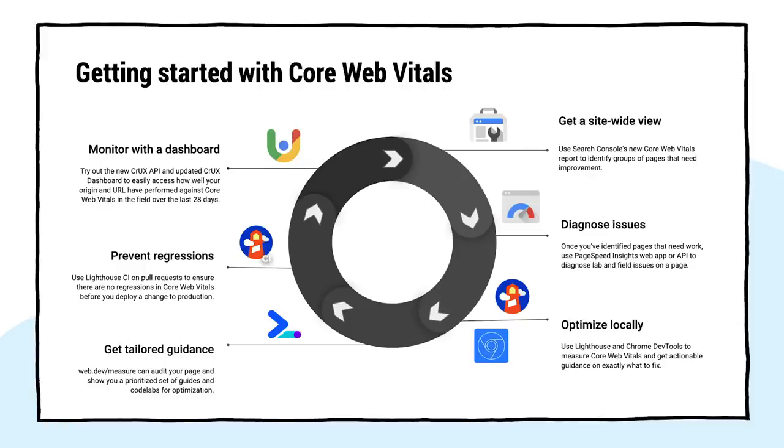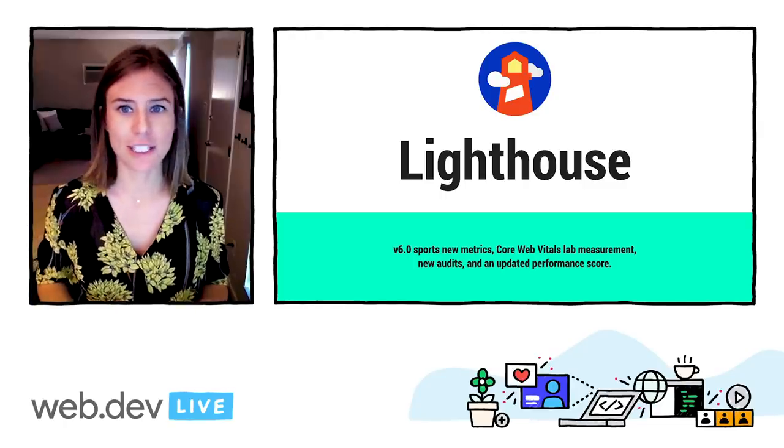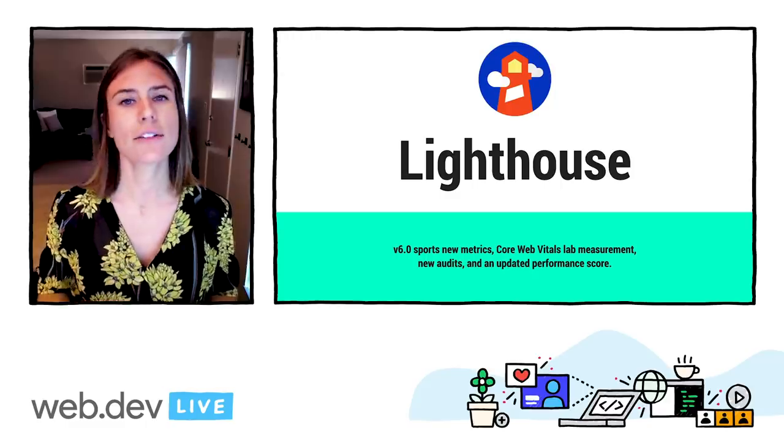Along the entire journey, you can turn to Web.dev for guidance. All right, let's get into the tool updates themselves. Lighthouse just announced V6 last month, which has new metrics including Core Web Vitals, new audits, and a new performance score. Let's start with the updates to the performance score.